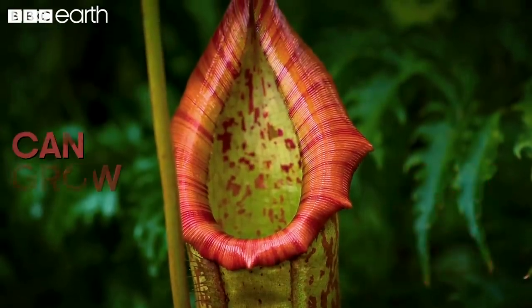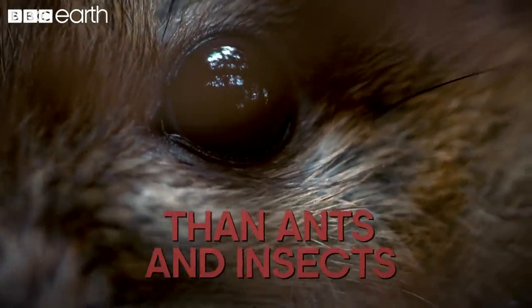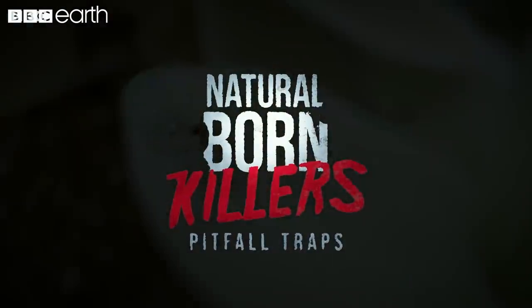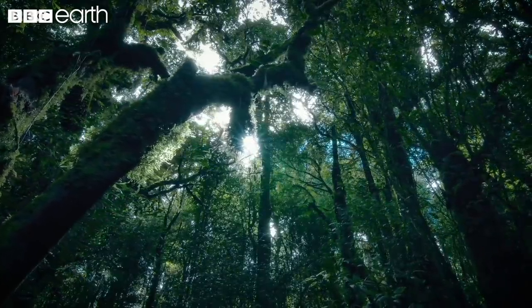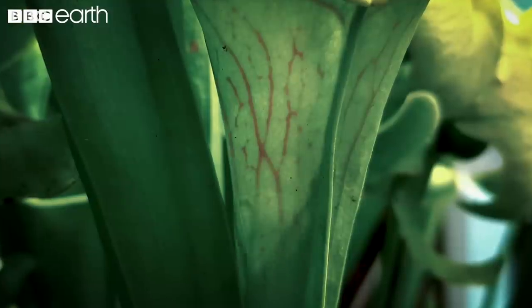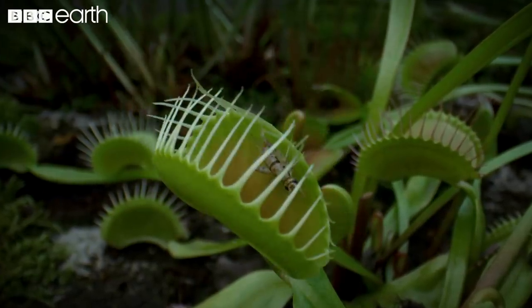These killer plants can grow big enough to eat much larger prey than ants and insects. Mostly found in the tropical jungles of Asia, Australia and Madagascar, these Nepenthes have found a way to take on much larger prey than other carnivorous plants like the Venus flytrap.